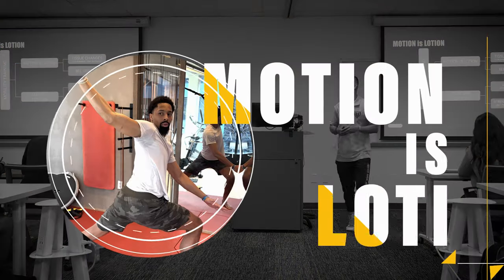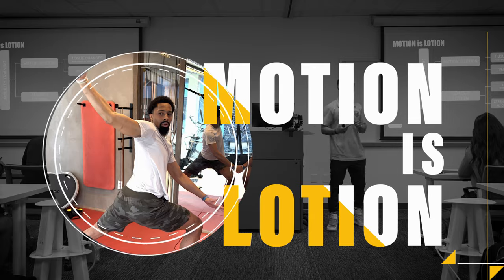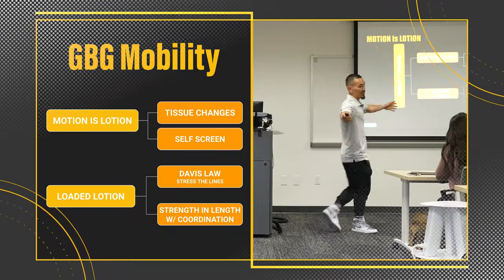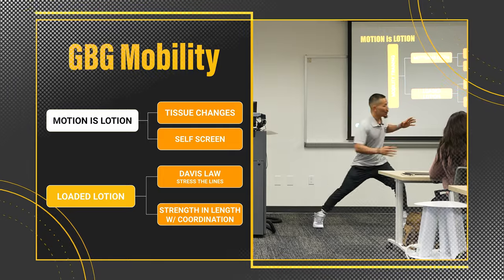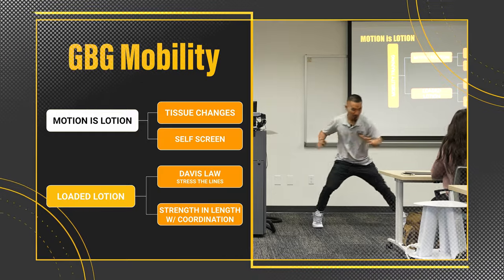The strategies that we believe contribute to the athlete's overall performance, well-being, and safety. Motion is lotion is rhythmical in nature, moving into end range with slight and subtle movements.